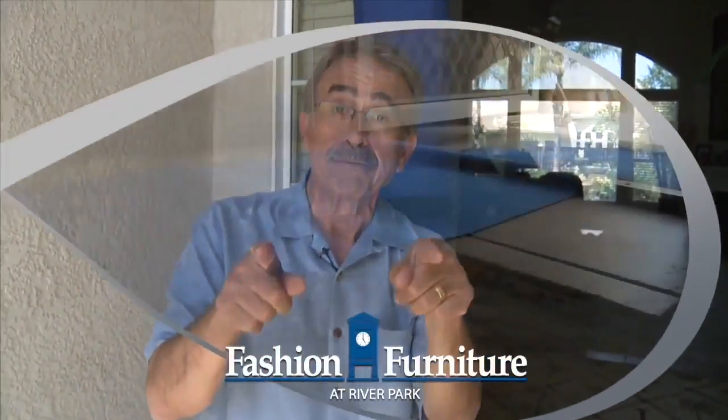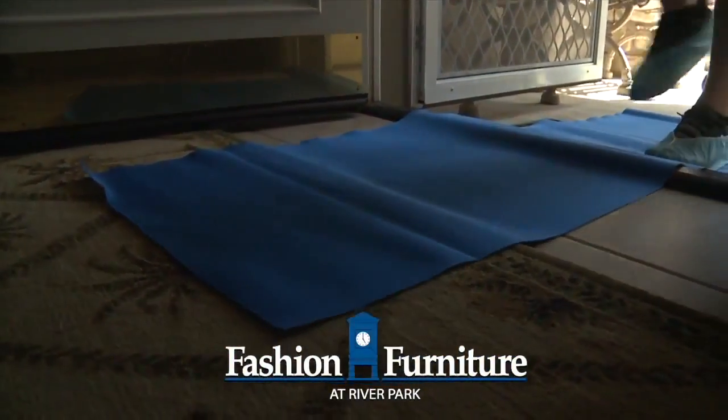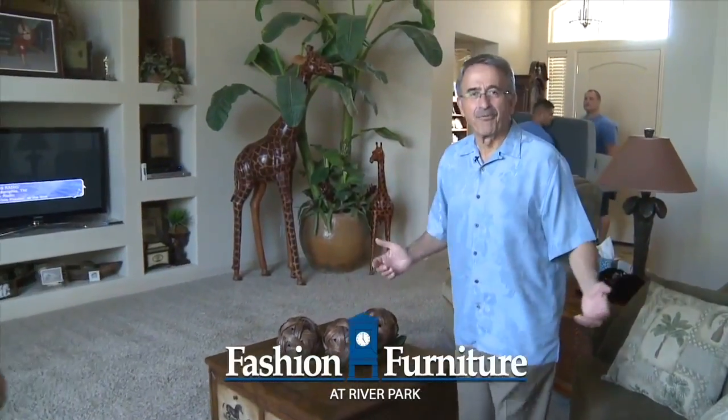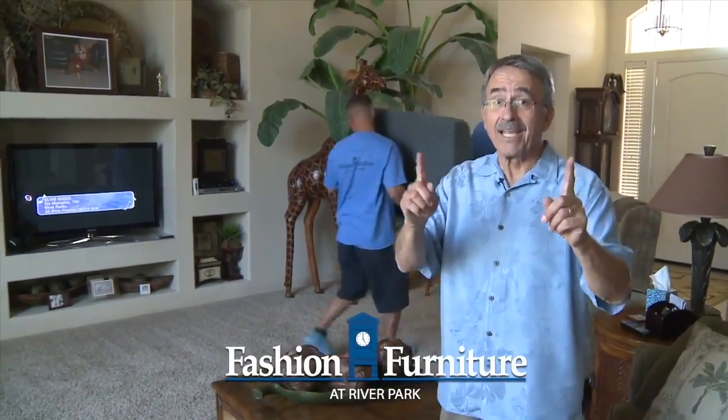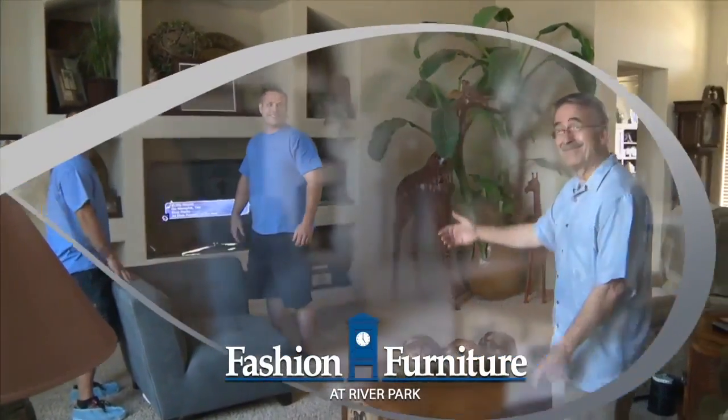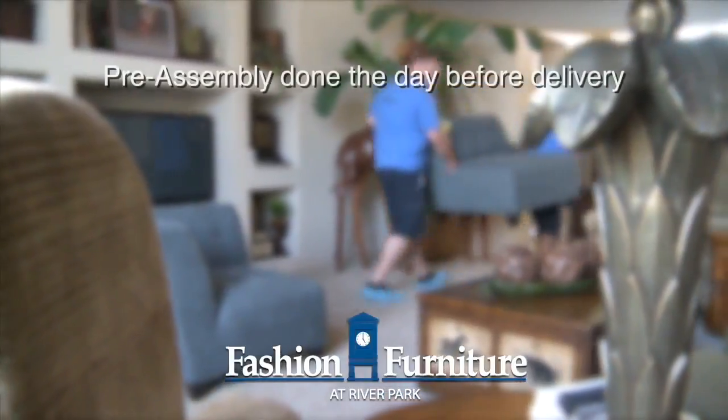If it's raining, we roll out the neoprene just for you. We'll even cover our shoes with delivery booties by request. We deliver and set up the furniture as needed, placing it exactly where you tell us.